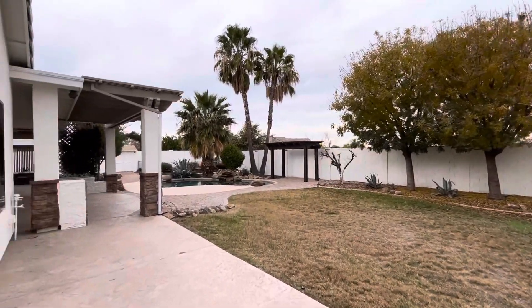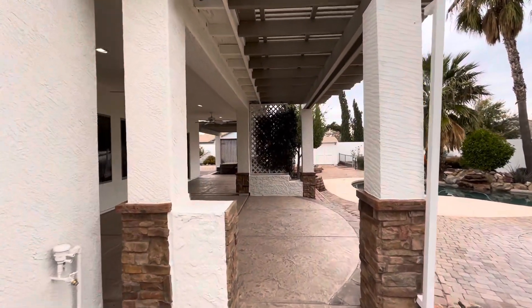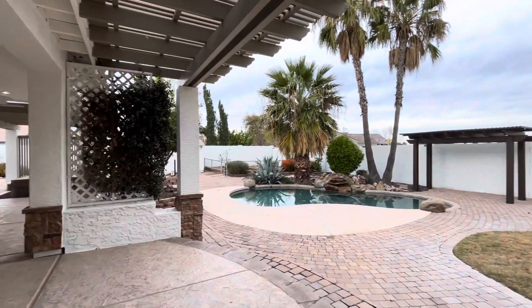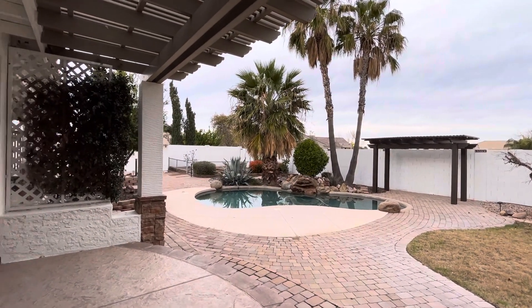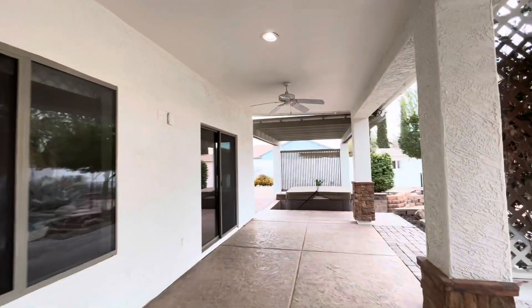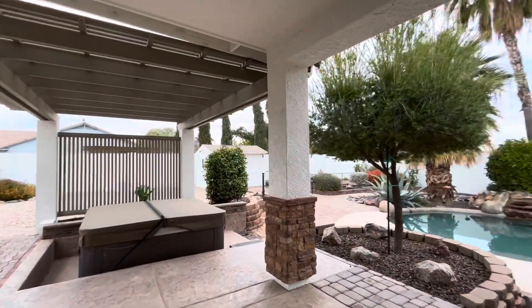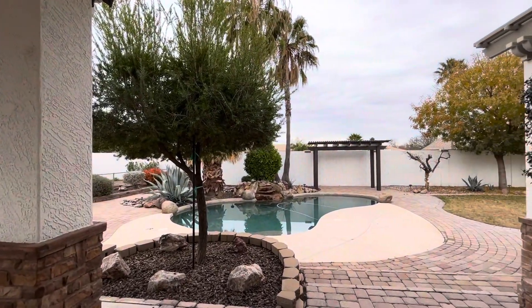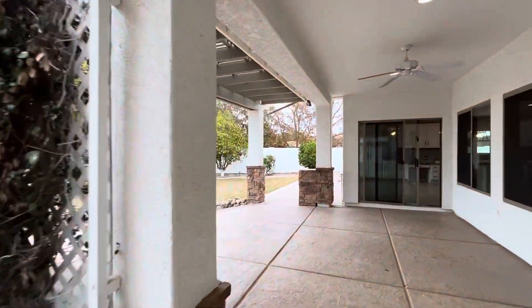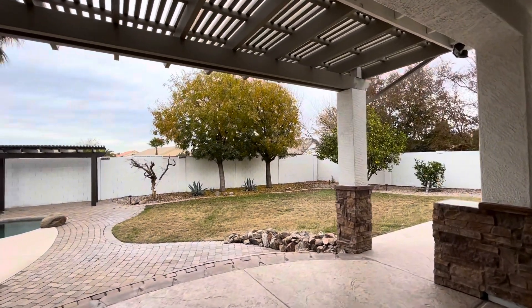So this home is in Queen Creek, Arizona. It's three bedrooms, two bathrooms, 1,798 square feet, with a three-car garage. It was built in 2002. The lot is 18,940 square feet. HOA is about $34 a month and it's listed at $689,900. If you have any questions or want to know more, or just need help buying and selling, our contact information is down in the description — we'd love to help you out. If you haven't subscribed, hit that subscribe button and give us a thumbs up if you got value out of the video. Have a great day and I'll see you on the next video.